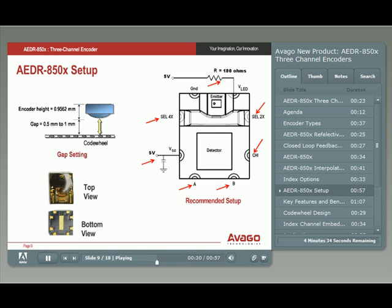The surface-mount leadless package dimensions are very compact: 3.95 millimeters long, 3.4 millimeters wide, and only 0.95 millimeters high. The compact size is perfect for miniature systems. The recommended gap setting is between 0.5 millimeters and 1 millimeter. Note that the bottom center pad is for factory use only and should not be soldered.